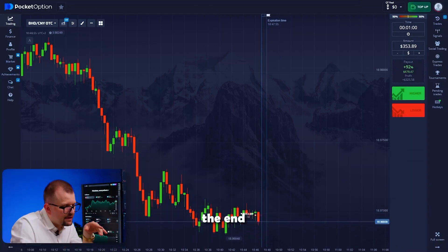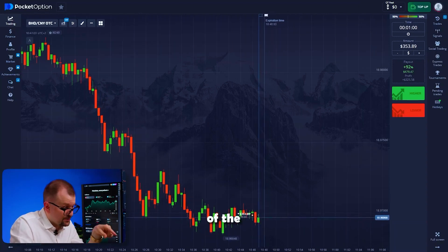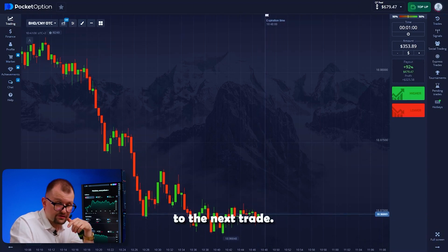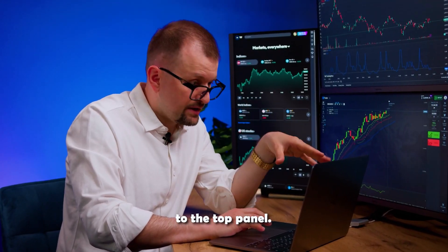Meanwhile, we're nearing the end of our trade — just a few more seconds. This is a very intense moment: that bounce of the green candle upward. But our trade still closes in our favor. Moving on to the next trade, waiting for the bot. In the meantime, I'll add all our pairs and pin them to the top panel.